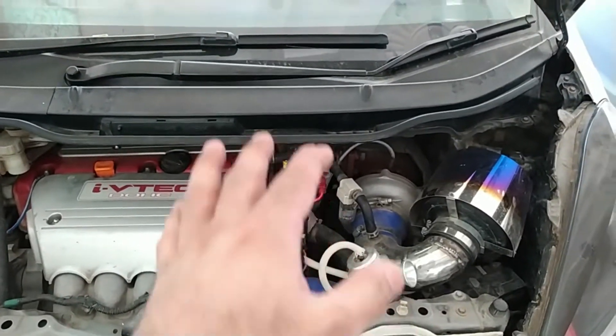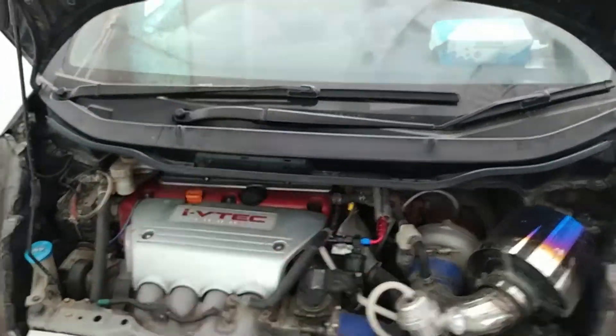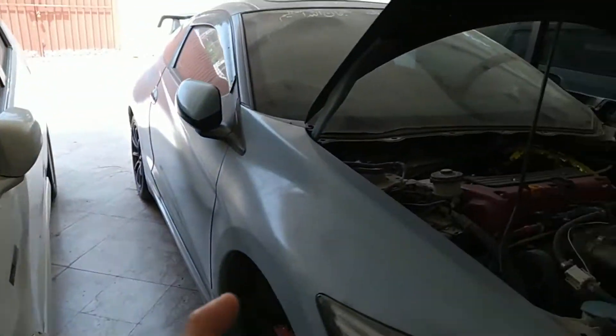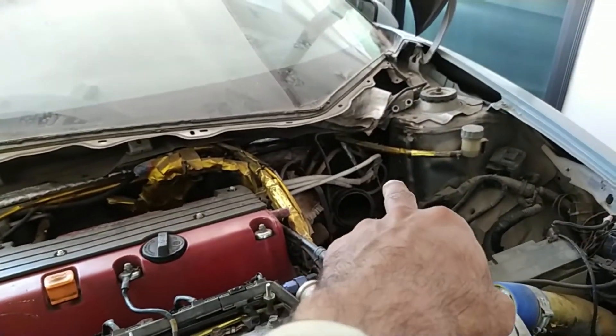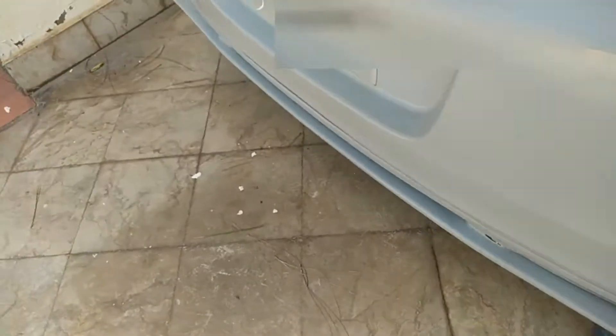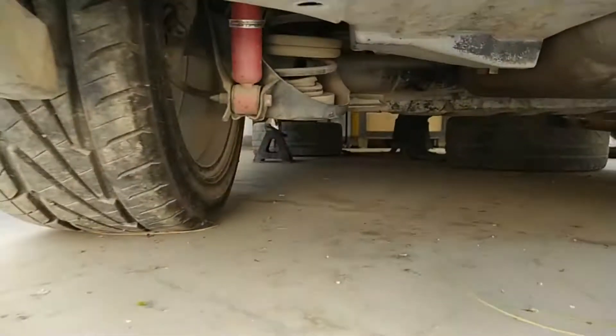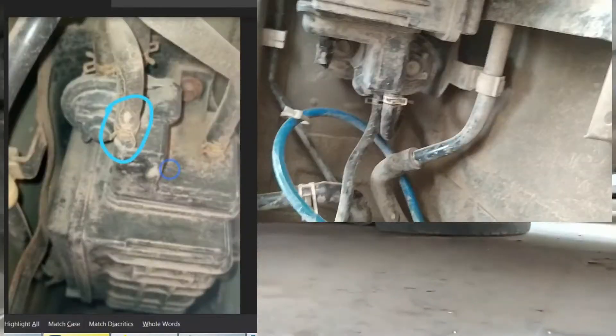That solution did not help 100% — it was working like 80%. For the CRZ, that EVAP canister is not located here. In the CRZ, that solution can work because the EVAP canister is located just above the rear tire, so you will not smell the fumes inside the cabin. I will show you in the pics.